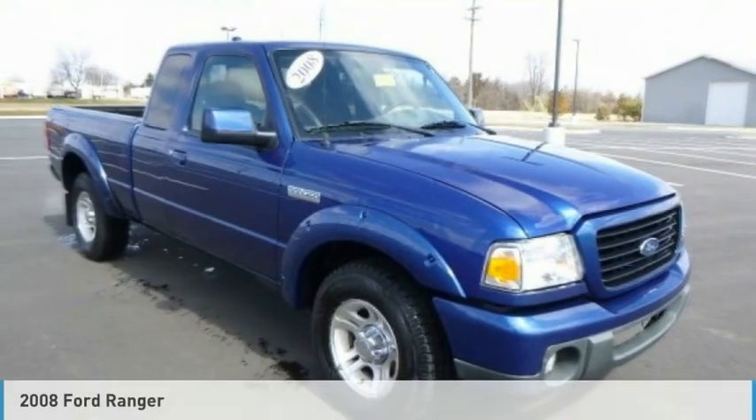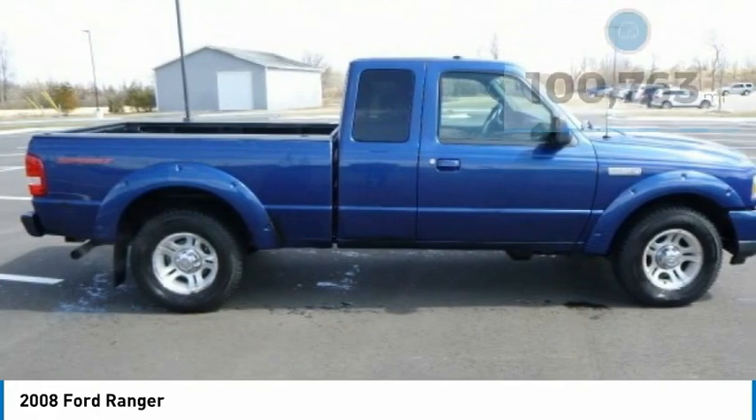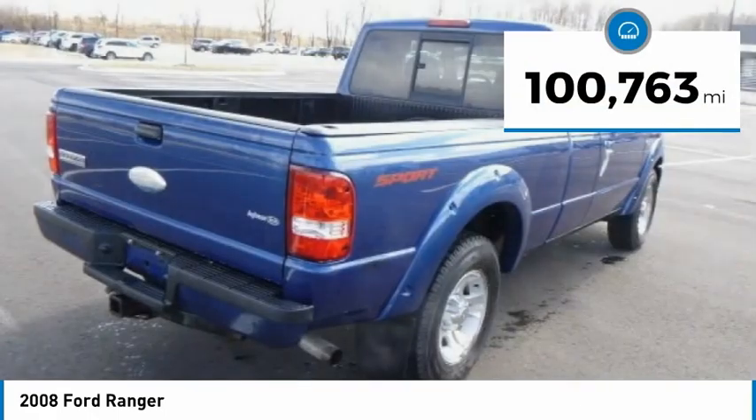Show you the 2008 Ranger. Tough inside and out, Ranger proves it's metal. This vehicle has less than 105,000 miles.